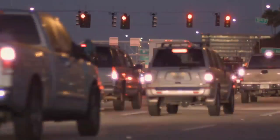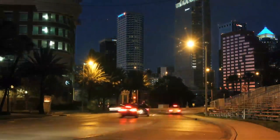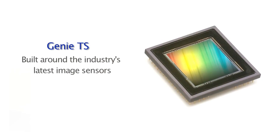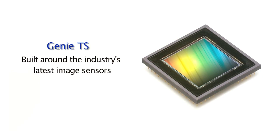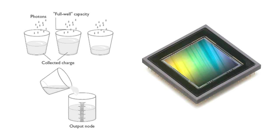System designers told us they needed a camera that could capture images in bright sun or dark night. So we built the Genie TS around the industry's latest image sensors, including our own CMOS technology. Our sensor's high full well capacity allows twice as many photons as other cameras.